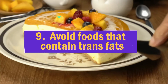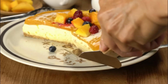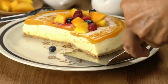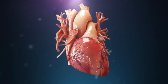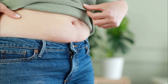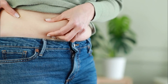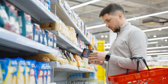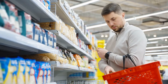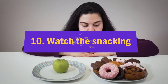Nine: avoid foods that contain trans fats. Trans fats are created by pumping hydrogen into unsaturated fats such as soybean oil. These fats have been linked to inflammation, heart disease, insulin resistance, and abdominal fat gain in observational and animal studies. To help reduce belly fat and protect your health, read ingredient labels carefully and stay away from products that contain trans fats, which are often listed as partially hydrogenated fats.